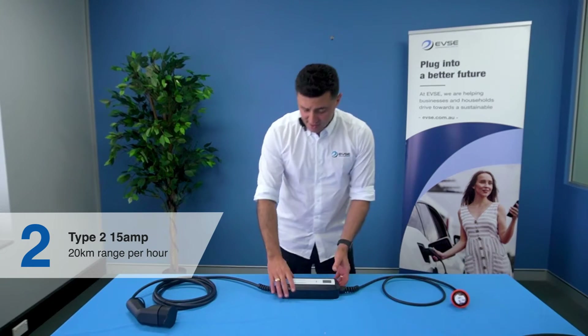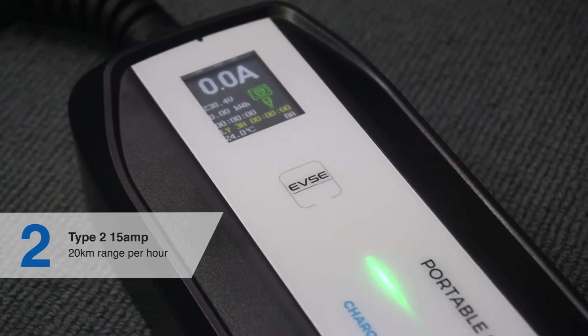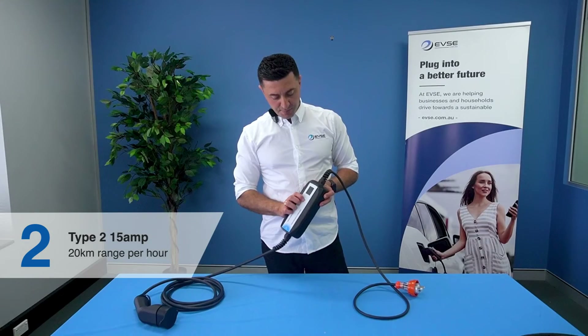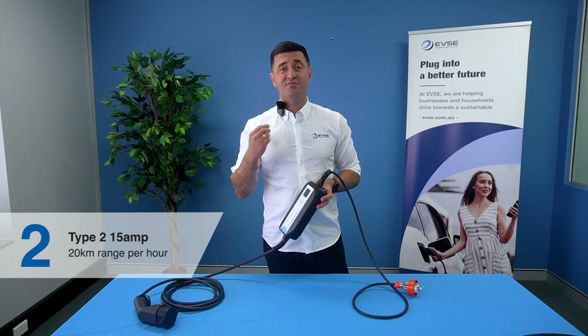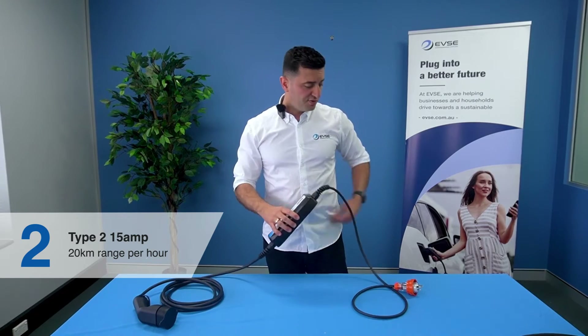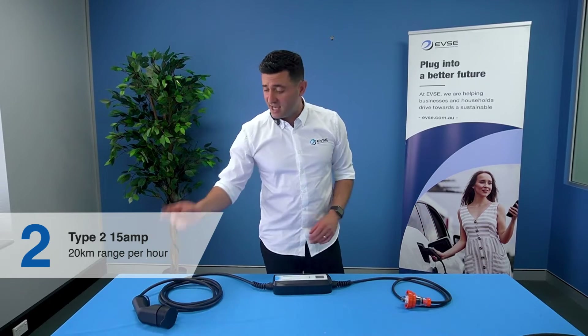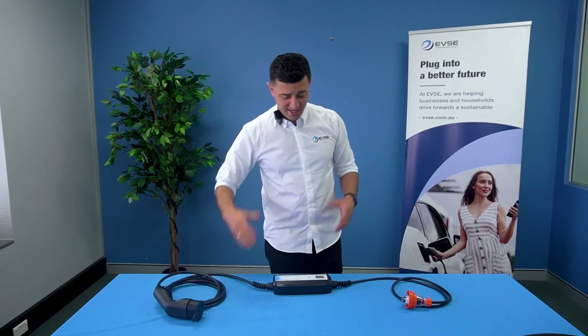This portable charger comes with the same great two-year warranty, and all your charging settings are shown on the screen. By pressing the EVSE button you can dial the charger up from 8 amps to 15 amps and back. If you ever want to change the charging speed you absolutely can. Our portables are compatible with every EV in Australia, and the price is shown on screen.